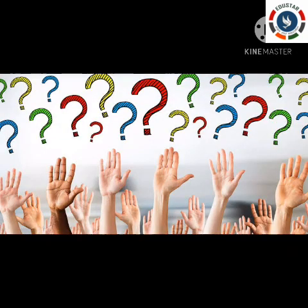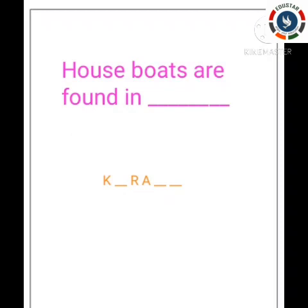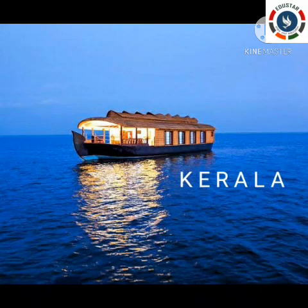Shall I ask questions? I will give clues and missing letters, and you have to find the answers. First question: houseboats are found in — missing letters K-dash-R-A and dash-dash. I told you houseboats are found in two places — recall and find out. The answer is Kerala.